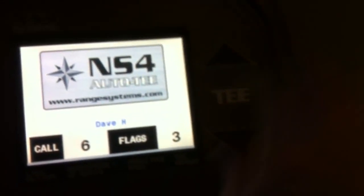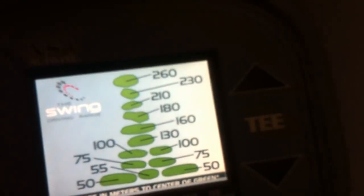All your information is right there. Tee up, tee down. On a range you can see where your flags are at.